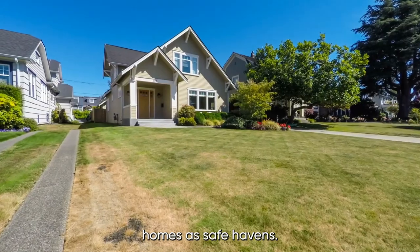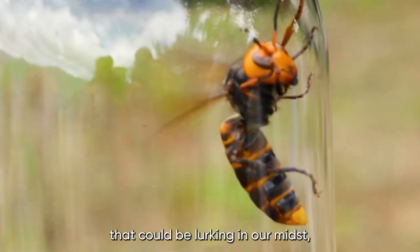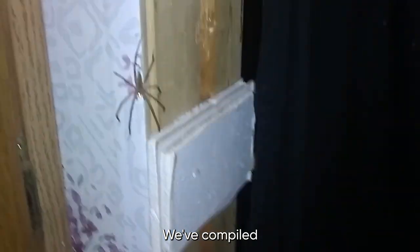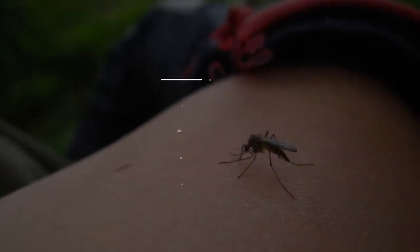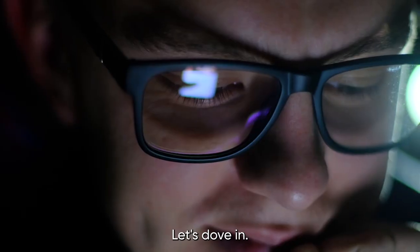We often think of our homes as safe havens, but the truth is there are many dangerous insects that could be lurking in our midst. From venomous spiders to disease-carrying mosquitoes, we've compiled a list of the most extreme and deadly insects you need to watch out for. So grab a seat and get ready to learn about the insects that could be putting you and your family in harm's way. Let's dive in.